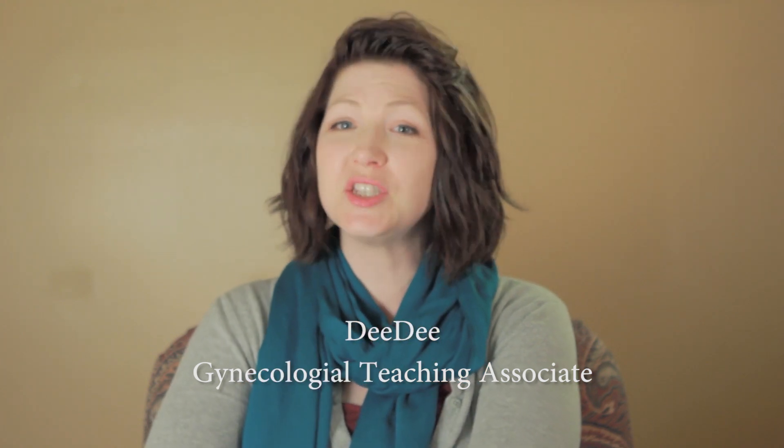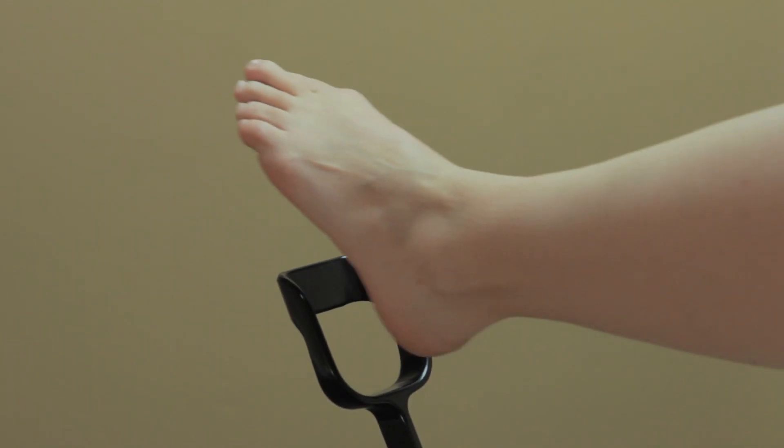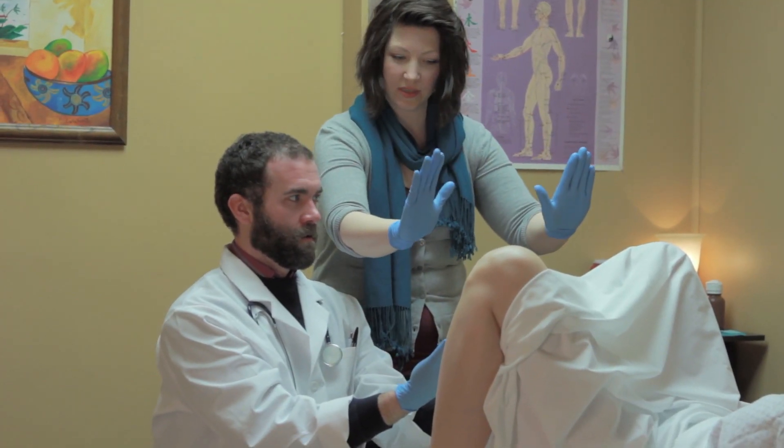I'm a gynecological teaching associate. With a GTA, students can see a female genital exam done in person and have the opportunity to do an exam themselves.